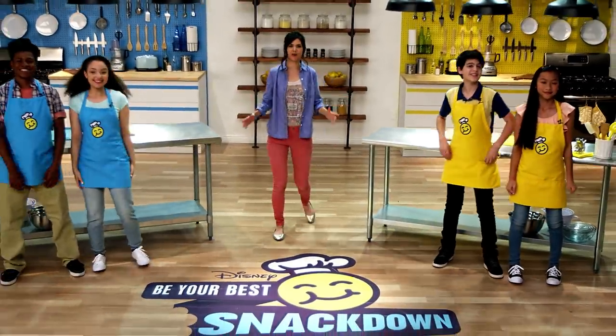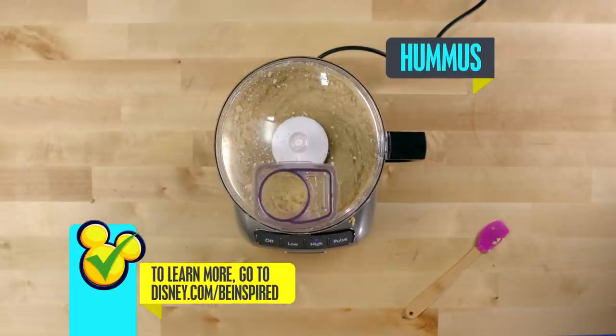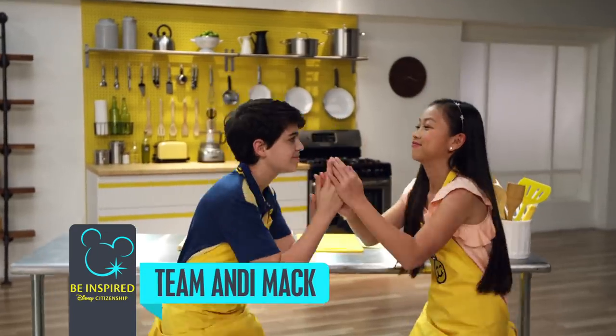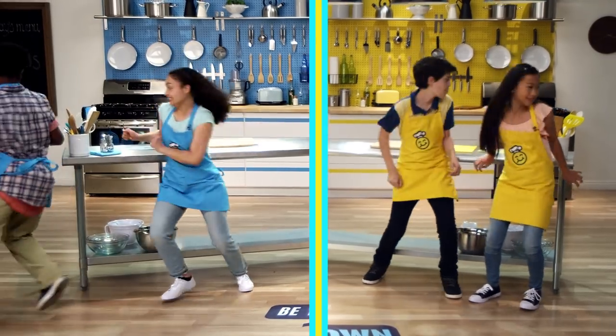Welcome to Disney Channel's Be Your Best Snackdown. I'm your host Lilan, and today's challenge is a snackalicious favorite from the Mediterranean: hummus. For team Stuck in the Middle, we've got Kayla and Kid Chef Keon. And for team Andy Mack, we've got Joshua and Jolene. You have 10 minutes. Let's snack down.